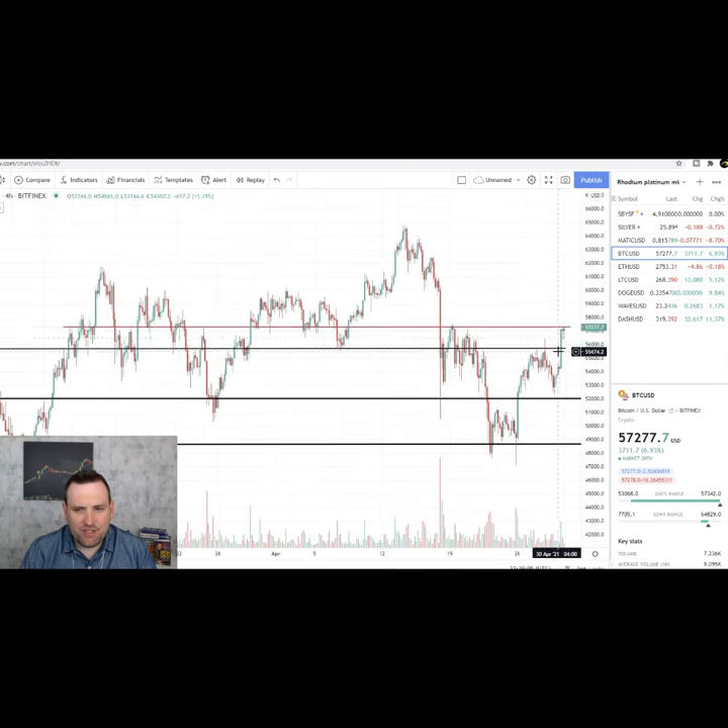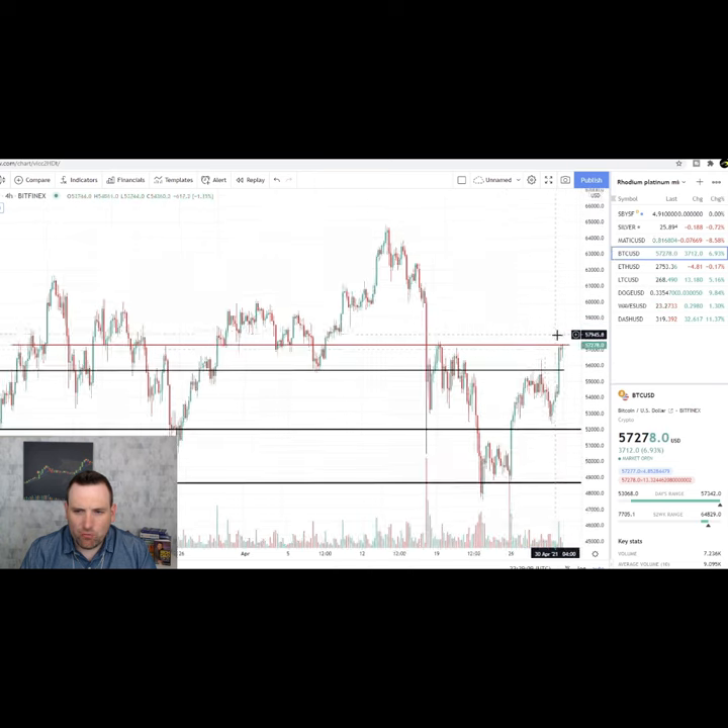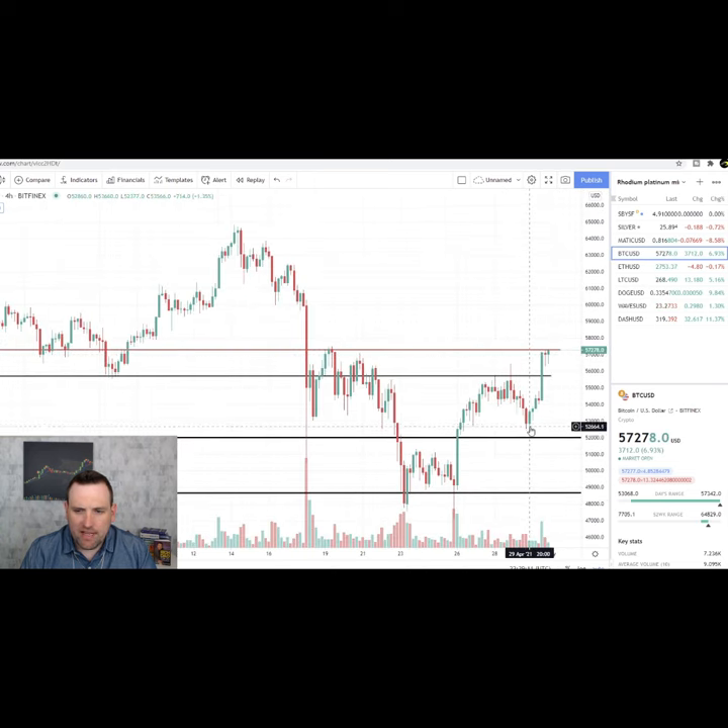It is hitting some resistance right around $57,000 back here, so we'll have to see if that breaks today. But looking very nice after getting that little bounce right above the support we've been talking about.